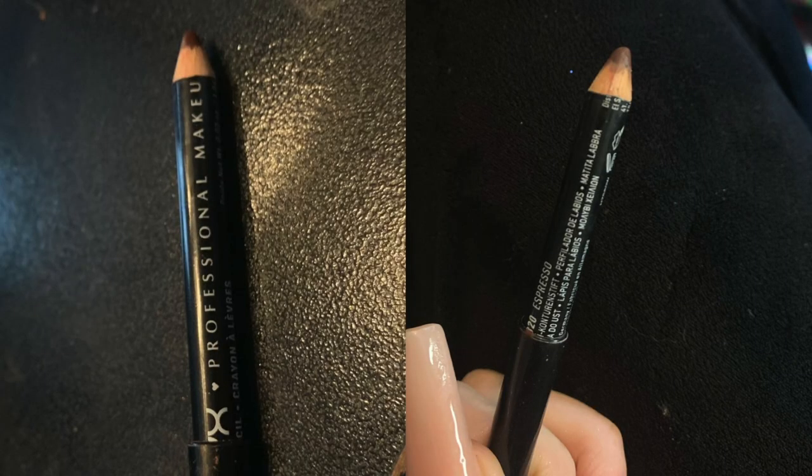This is my NYX lip liner in Espresso. As always, I have decent progress. I use lip liner a lot — every time I do my makeup — and I use a lot of it. I'm very particular about the way I like my lips to look. I love lip liner and have no issues using this; it won't last forever so that's cool.